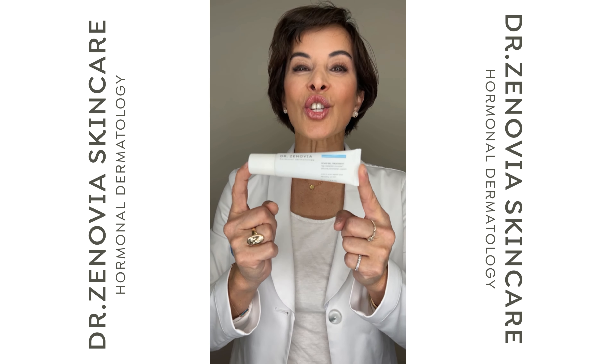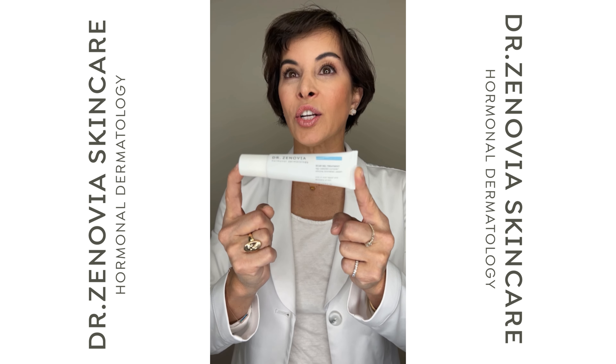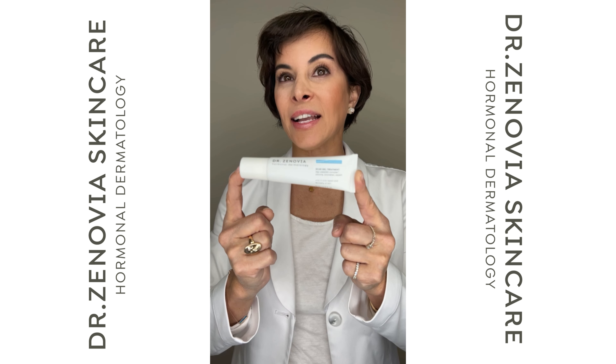Hi, I'm Dr. Zenovia, and this is the scar gel treatment. This reduces the appearance of scars and heals and protects skin that's injured.